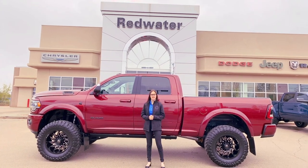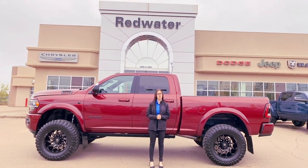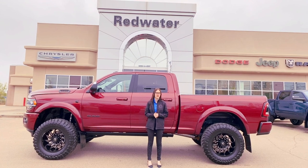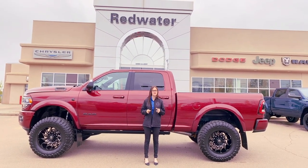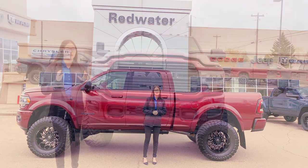Hey guys, it's Emily here down at Redwater Dodge, home of the $10 oil change, rig ready rams, and now we buy your ram. This is a 2021 Ram 3500 Laramie and it is a rig ready build, so let's go check it out.